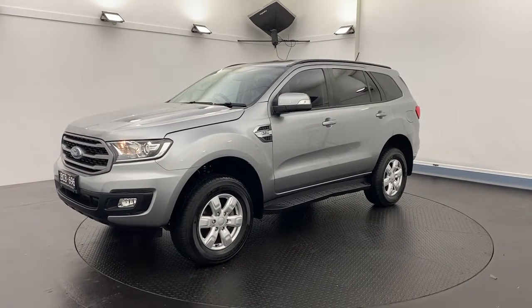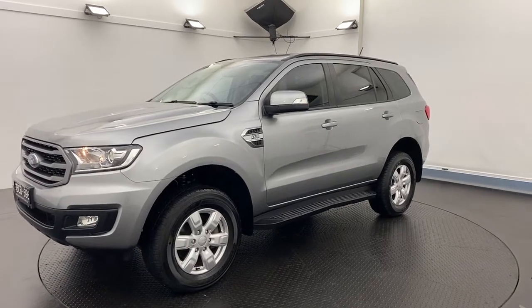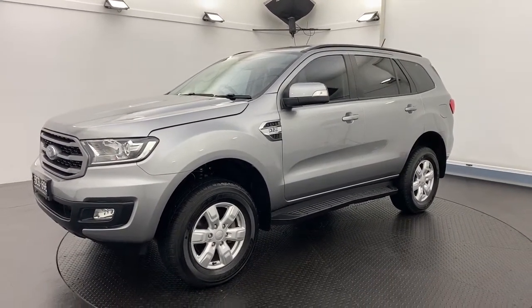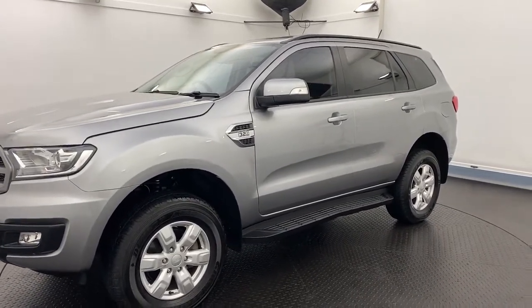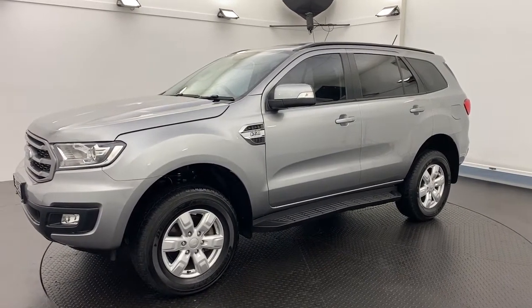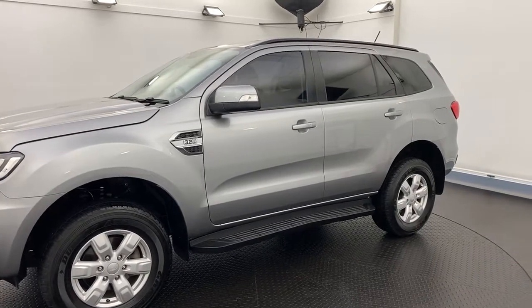If you've always wanted a Ford Ranger but thought they just don't quite have enough room for the family, this is the solution for you. It's a 2019 Ford Everest — a seven-seater based on the Ford Ranger, sharing all of the same driving characteristics and the 3.2-litre turbo diesel engine.